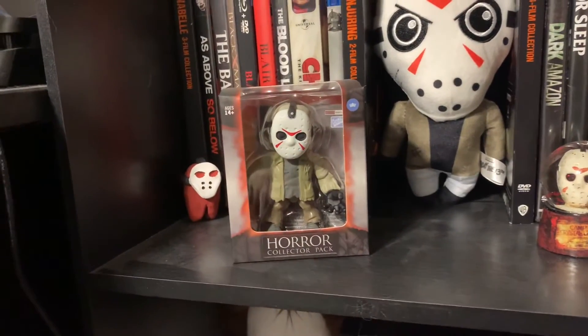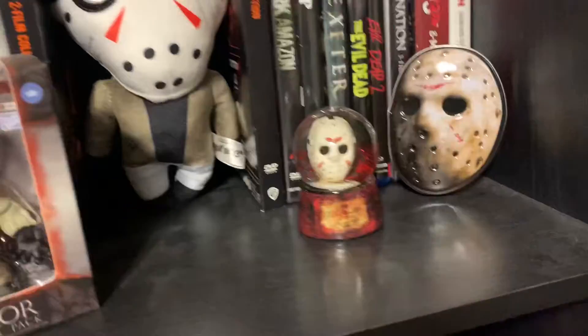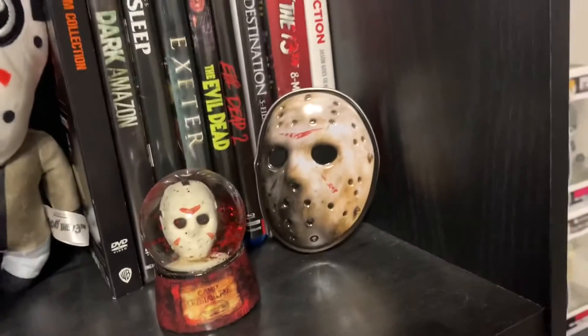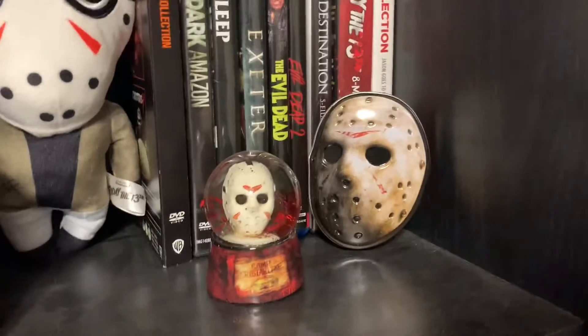I have this little Jason figure - I think he was about $10. And then I got this little Jason snow globe for $6. And then I have this little candy tin that my mom got me for Christmas, and it's got little candy machetes in it.